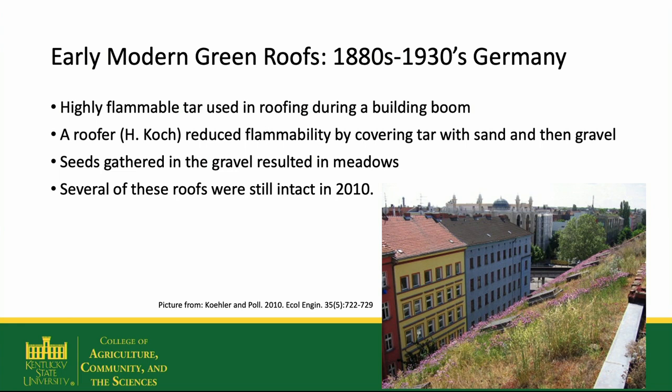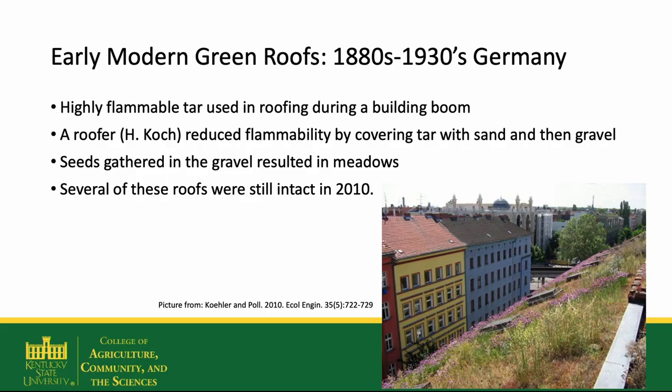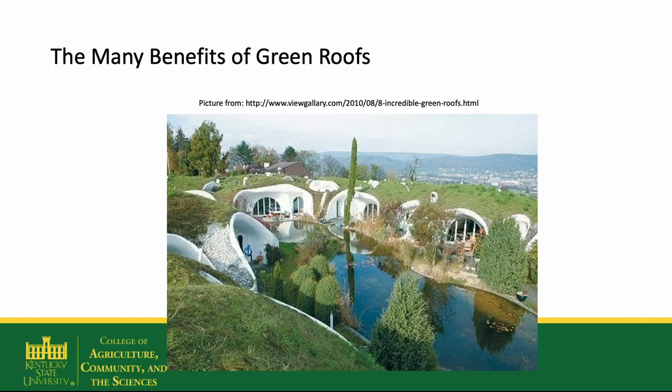Many American settlers on the Great Plains built houses into the hillside with a sod roof because they didn't have a lot of timber and it created good insulation. The earliest modern green roofs were actually produced by accident in Germany. In the 1880s to the 1930s, highly flammable tar was used on roofs during the building boom. One roofer reduced its flammability by covering it with sand and gravel. Seeds started to gather in that sand and gravel, resulting in natural meadows. Several of these roofs were still intact in 2010, almost 100 years old, with very few leaks. In some cases, they even contain plants no longer present in the surrounding areas.